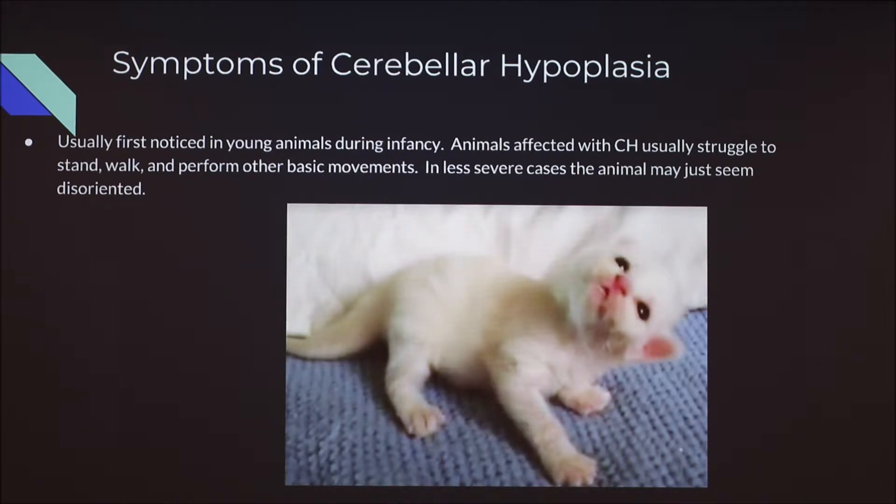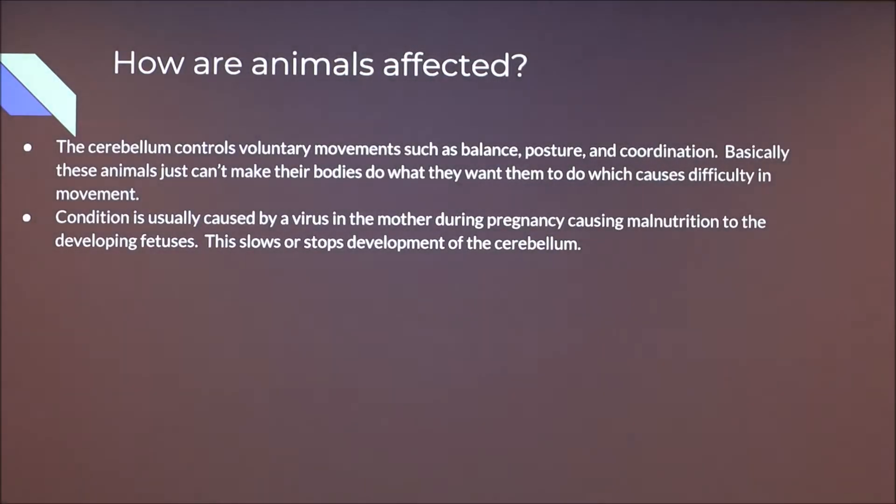The cerebellum controls voluntary movements such as balance, posture, and coordination. Basically, these animals just can't make their bodies do what they want them to do, which causes difficulty in movement. The condition is usually caused by some sort of virus in the mother during pregnancy, which causes malnutrition to the developing fetuses. This slows or stops the development of the cerebellum. So cerebellar hypoplasia is not directly caused by the virus — the virus causes malnutrition to the fetus, which is the actual cause. It's not something you could treat with antibiotics or medicine.